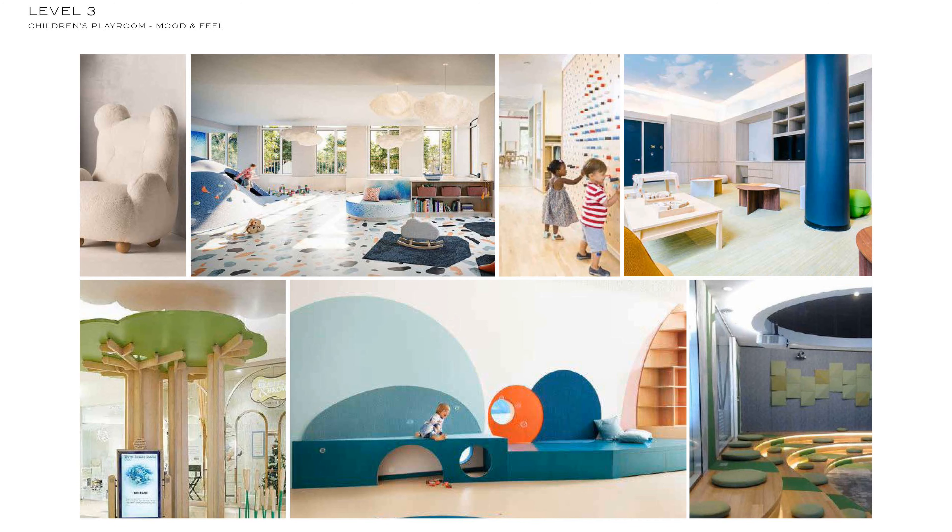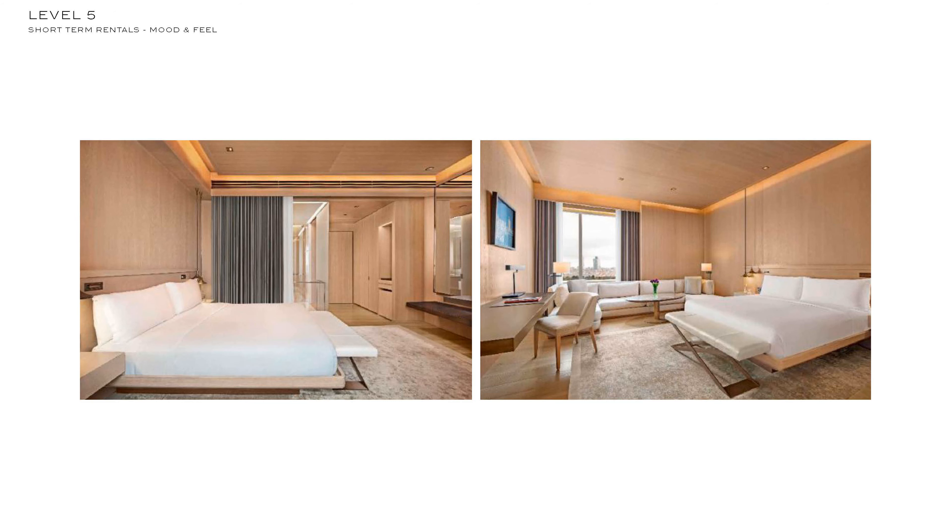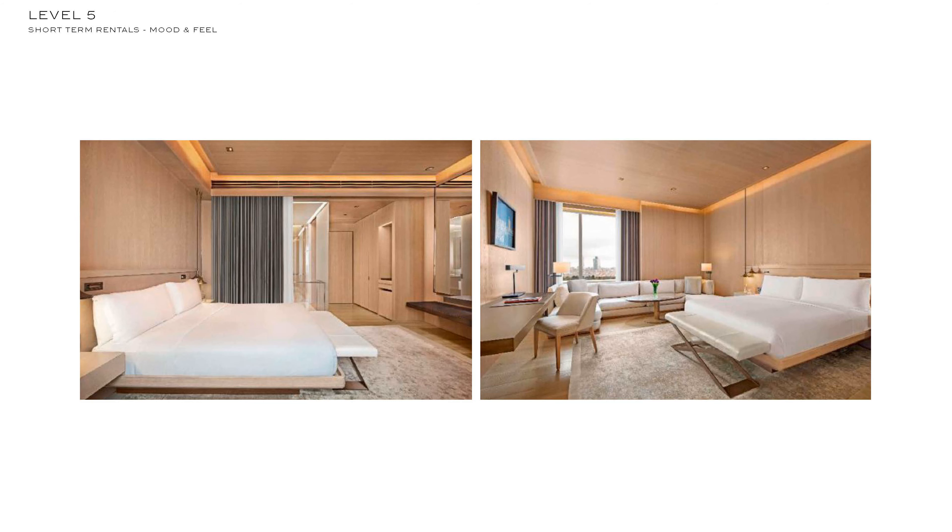Each floor only has five residences. On the third floor, you're going to have your screening room, co-working studio, children's learning lab, and your teen club. Then on the fifth, you're going to have luxury short-term guest suites.